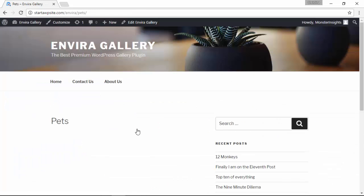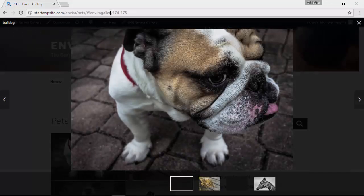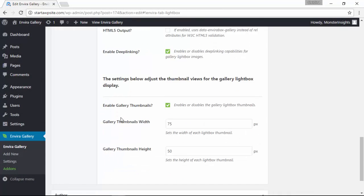You'll also have indexable URLs for SEO purposes and you can easily query an image in your gallery using hashes. Once the add-on is activated, just click the deep linking check mark and it'll work automatically.